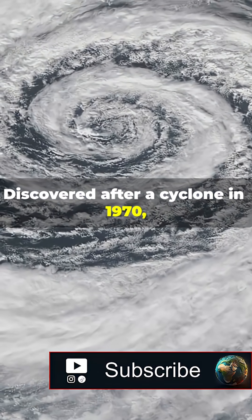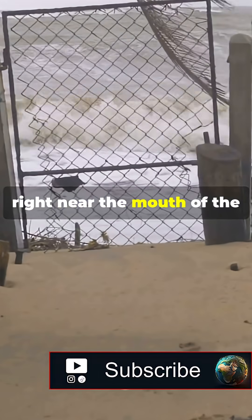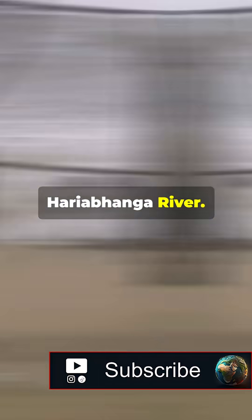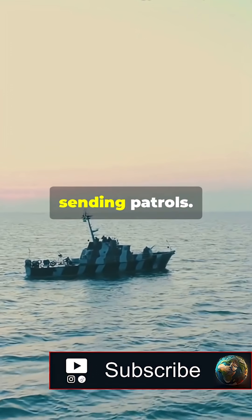Discovered after a cyclone in 1970, this island popped up in the Bay of Bengal, right near the mouth of the Hariabhanga River. Both countries immediately claimed it, even building flags and sending patrols.